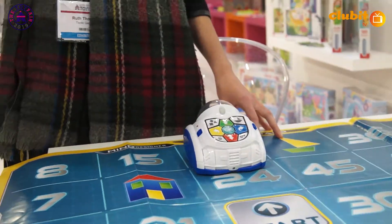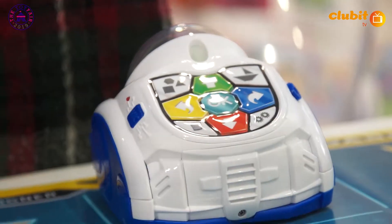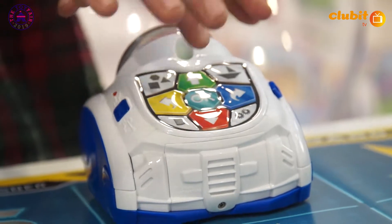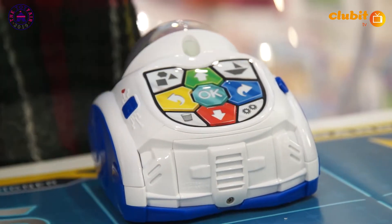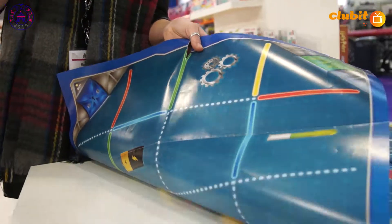It might ask math questions - it might say seven plus three, and you have to make your way to the ten. So you have to program the robot so it knows where to go. It's a teaching robot - it's educational. Science Museum approved!